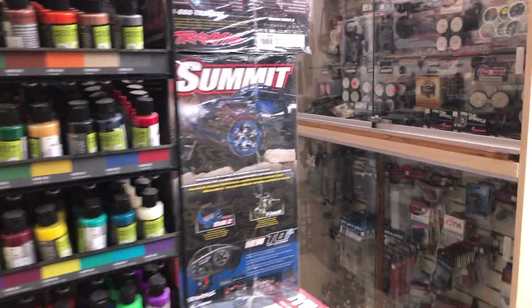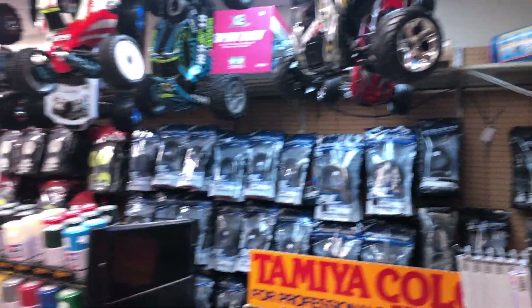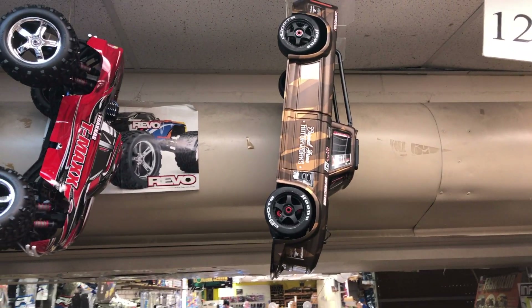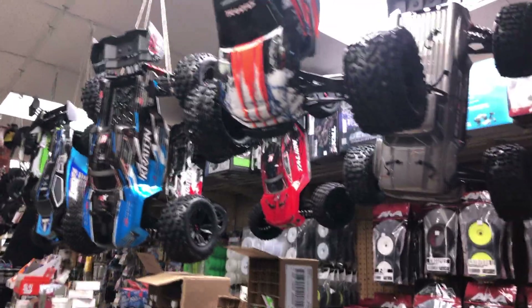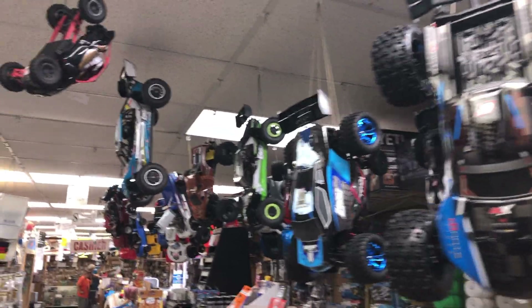Very large hobby store - has a little bit of everything. Got your different paints, fast color. Got your ready to run, some kits. That's the bad boy right there - that one right there is making headlines everywhere, all over YouTube. And actually they sell it a lot cheaper here than anywhere else. You racing today? No, just picking up parts for my X-Max. Gotcha. They got a little bit of everything here, folks.